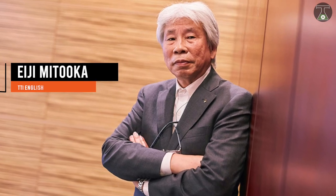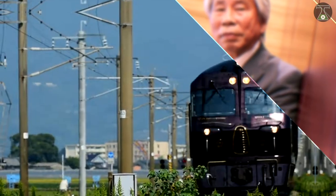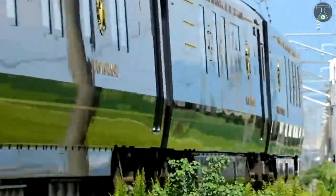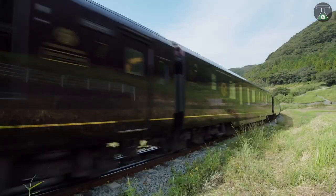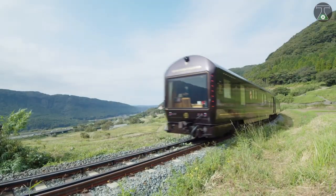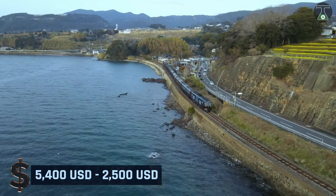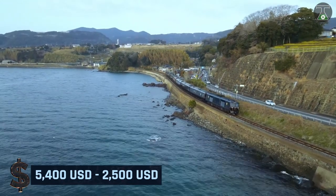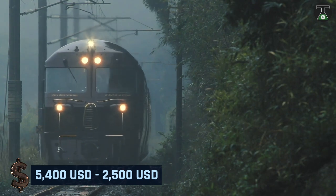With so much money spent on the construction of this train, you can't expect that it would be cheap to ride. A mere four days on the Kyushu Seven Stars will cost you a shocking 5,400 US dollars, while a two-day trip will set you back just about 2,500 US dollars.